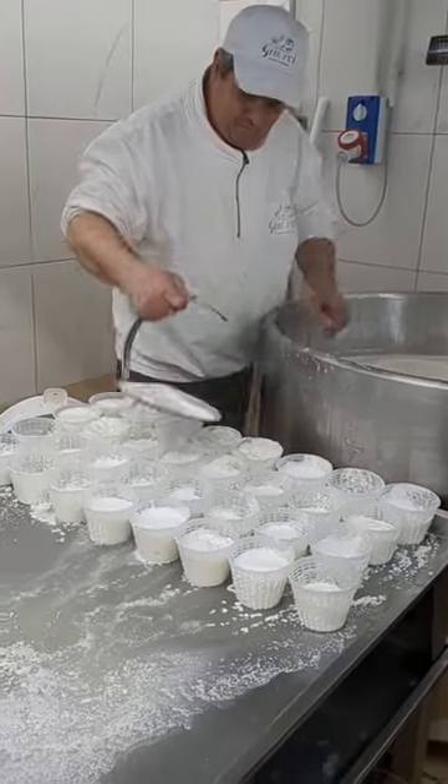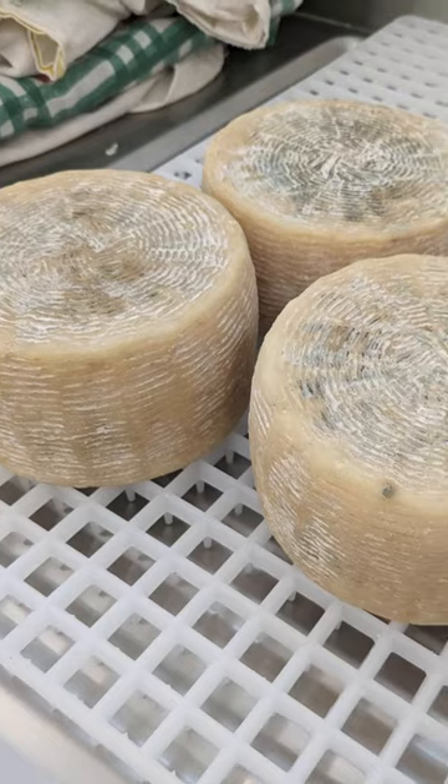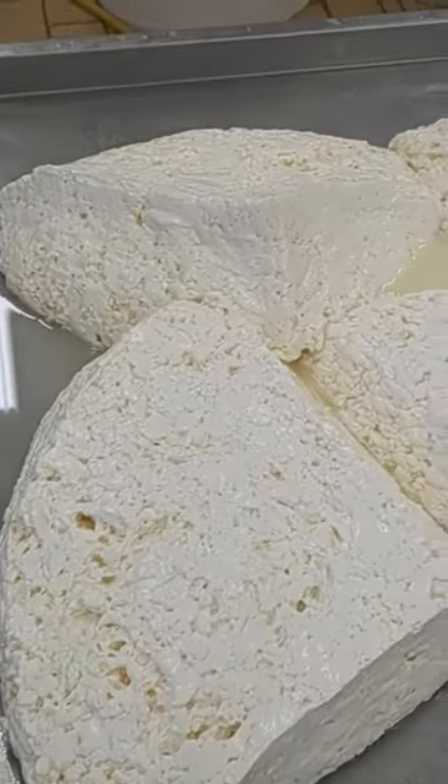They started out by making ricotta, which is actually a byproduct of cheese making. We also got to taste different cheeses along the way, and then finally we got to the good part — making mozzarella.